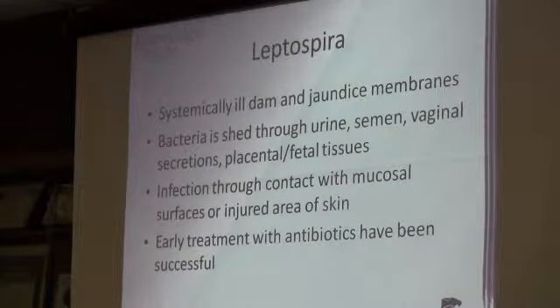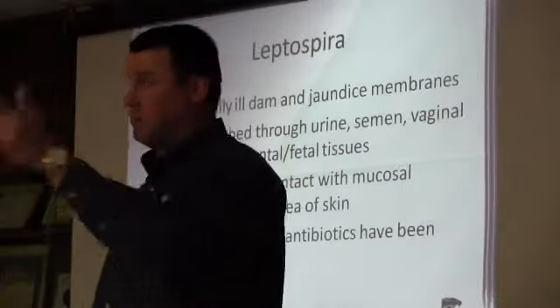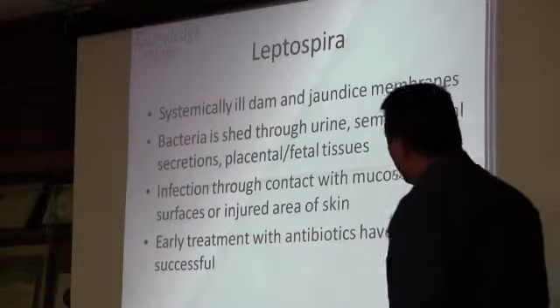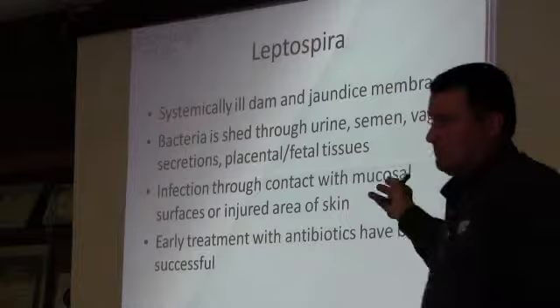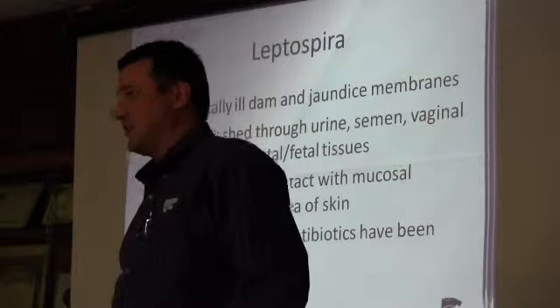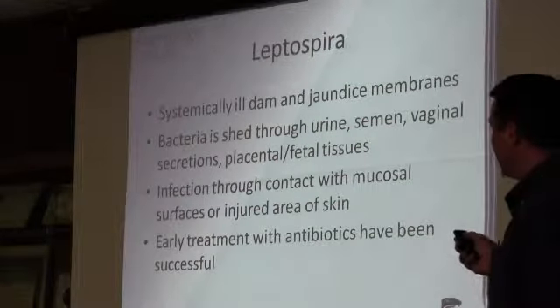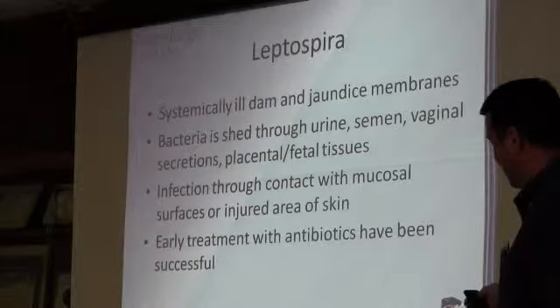Vibrio — your Campylobacters are your Vibrio. With lepto, the bacteria is going to be shed in urine, semen, vaginal secretions, or placental and fetal tissues. It's almost like soil-borne — if you've got a scratch on your skin, it can get in through those membranes. Early treatment with antibiotics covers this one, and it's one you don't have as much of a problem with.